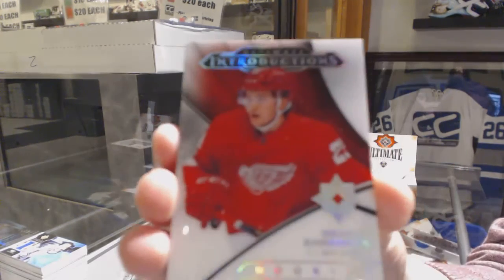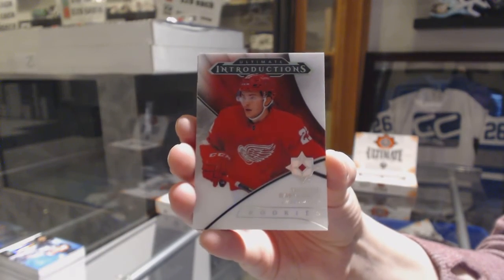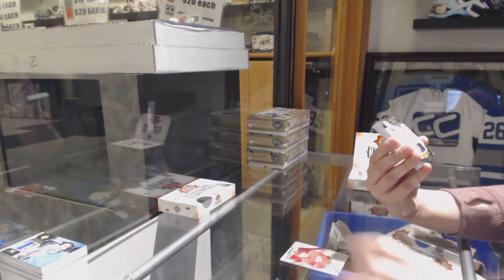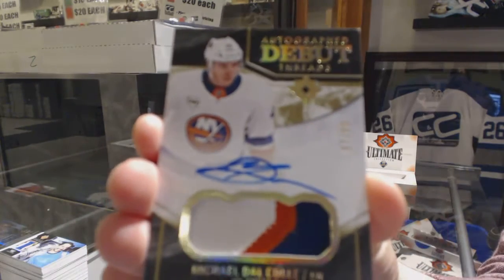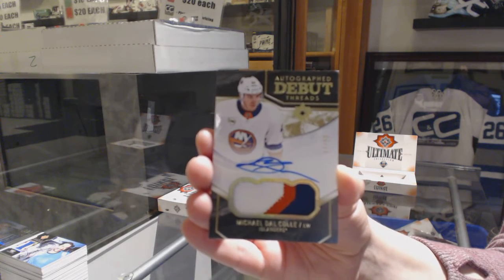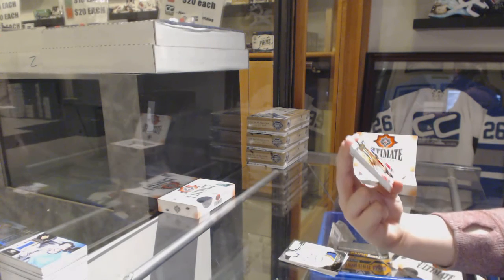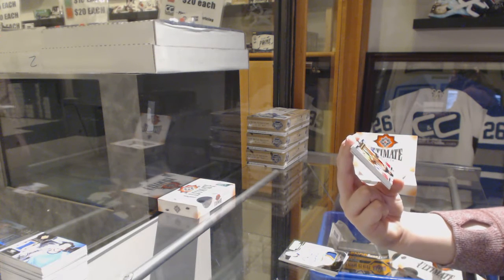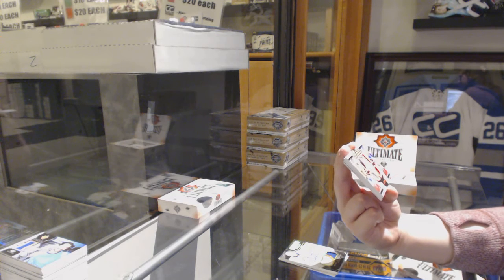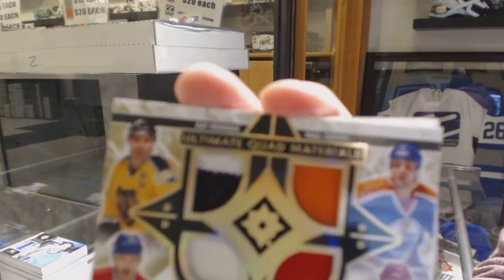We've got an Introduction for the Red Wings of Michael Rasmussen. We've got our Debut Threads Patch Auto, number 99 for the Islanders, Michael Dal Colle. We've got an Ultimate Quad Materials Quad Patch, number 99, random between Boston, Edmonton, Detroit, and Montreal — Ray Bourque, Paul Coffey, Chris Chelios, and Larry Robinson.